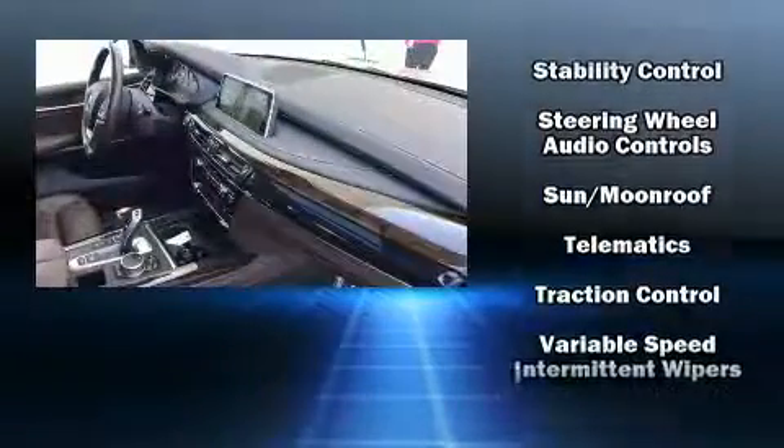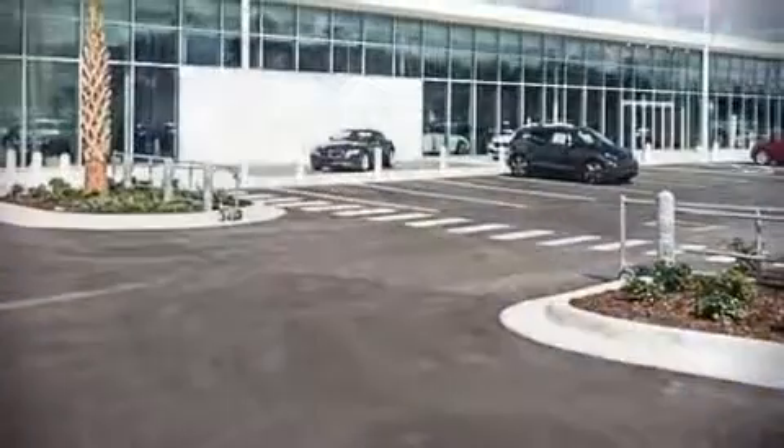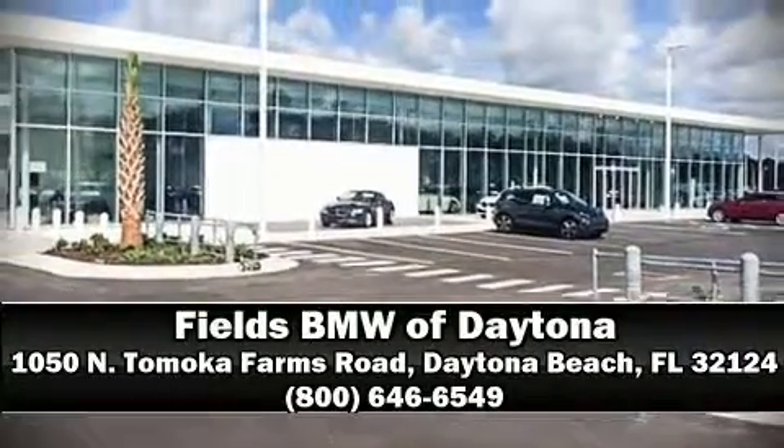The Carfax report indicates just one previous owner. Our team is professional and we offer a no-pressure environment. Come on in and take a test drive.